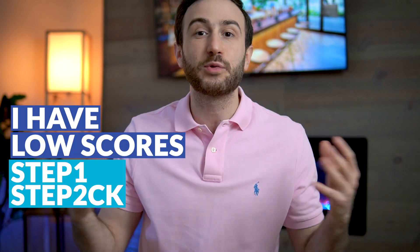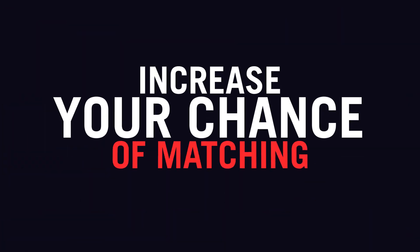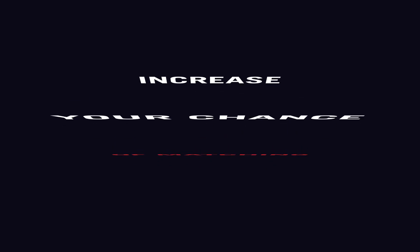I have low scores on my Step 1 and Step 2 CK exam. What should I do? I get asked this question every day from so many students, and in my opinion there are different things you can do to optimize your chances of matching, even with low Step 1 or Step 2 CK scores. In this video I'll go over the general things you can do to increase your chances of matching and not let a low score compromise your chances of getting into residency.